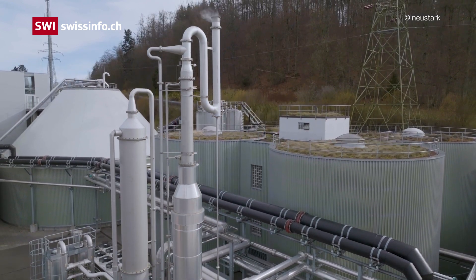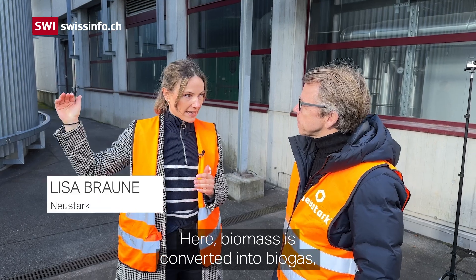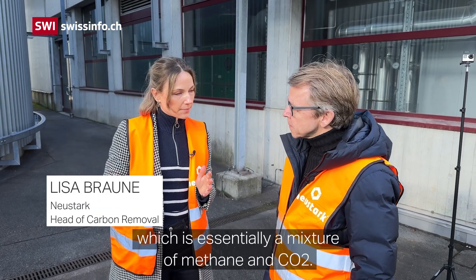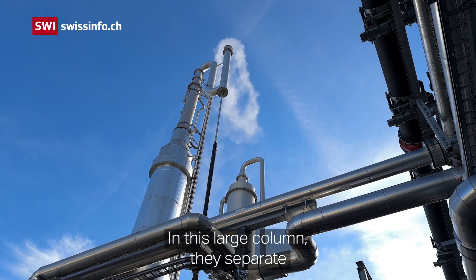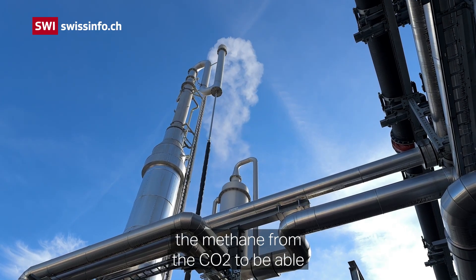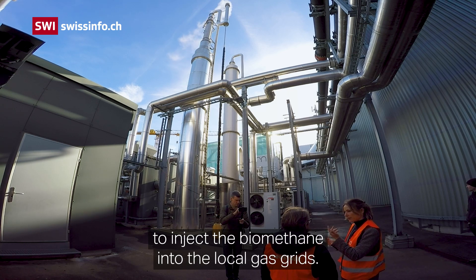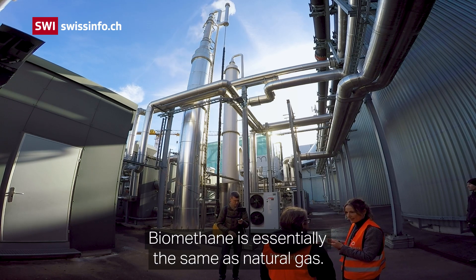We are here at the wastewater treatment plant Bern. Here biomass is converted into biogas, and biogas is essentially a mixture of methane and CO2. In this large column they separate the methane from the CO2 to be able to inject the biomethane into the local gas grid. Biomethane is essentially the same as natural gas.